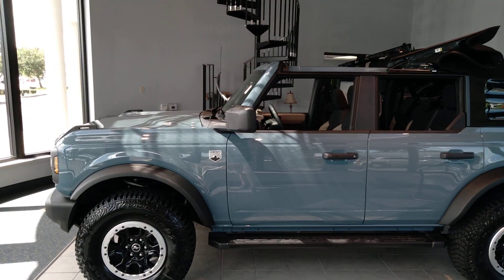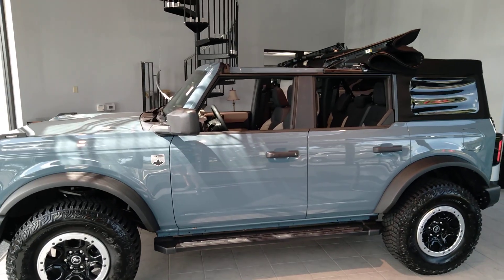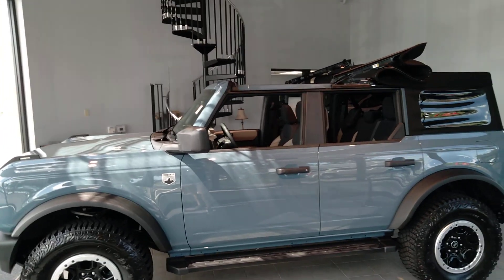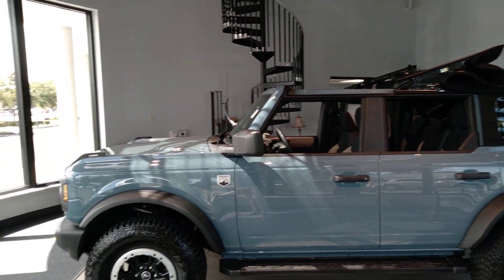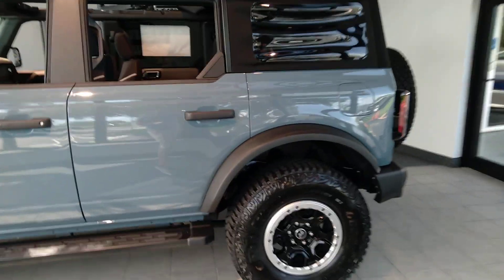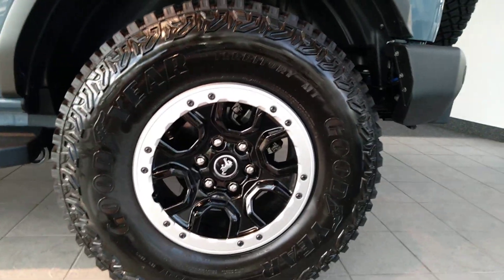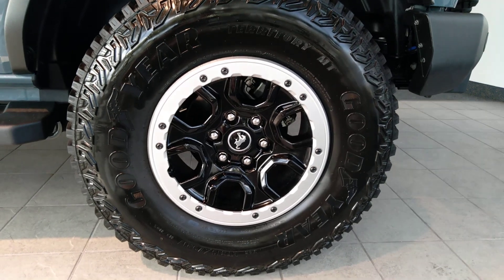Look at this bad boy. Brand new full-size Bronco. Big Bend with the Sasquatch package. Look at those giant 35-inch tires with the fender flares.